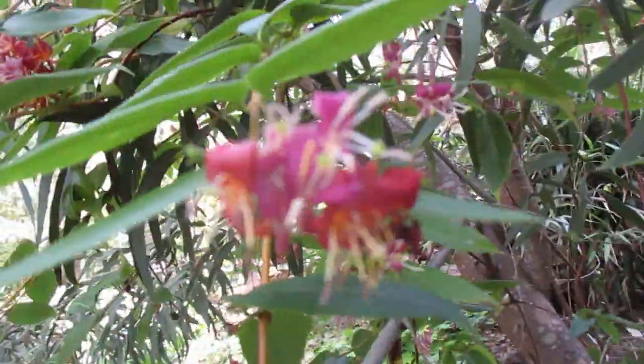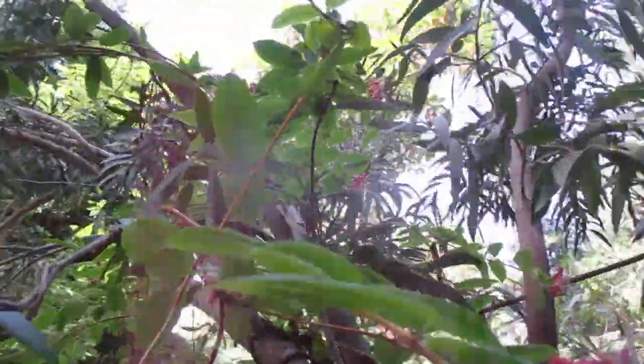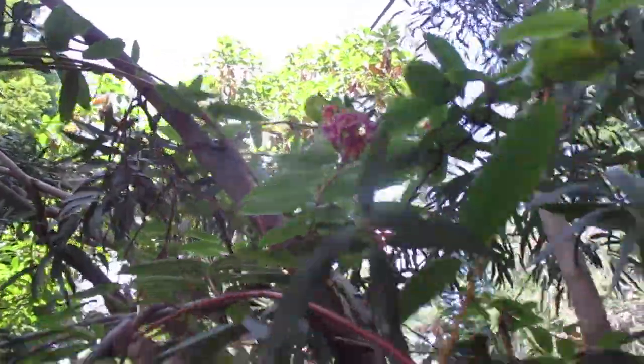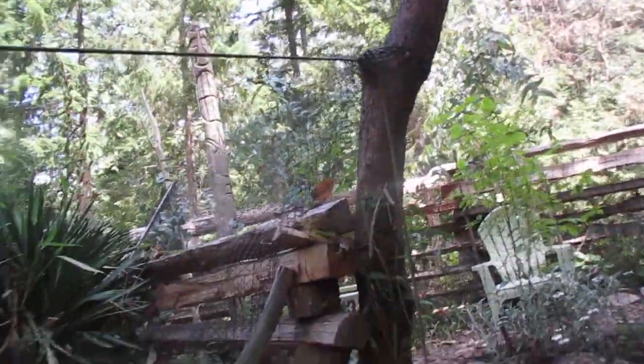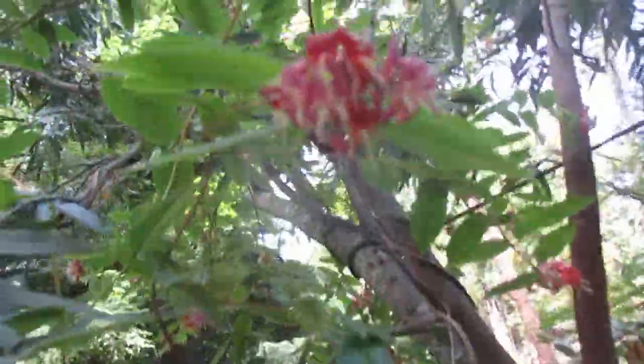I swear I planted these 20 years ago and this is the first year they flowered. They're growing in very poor, rocky soil, 100% neglected, wrapped around this eucalyptus tree. And there's more wrapped around that Arbutus tree that are also blooming. So I'm glad I planted them — it was worth the wait.